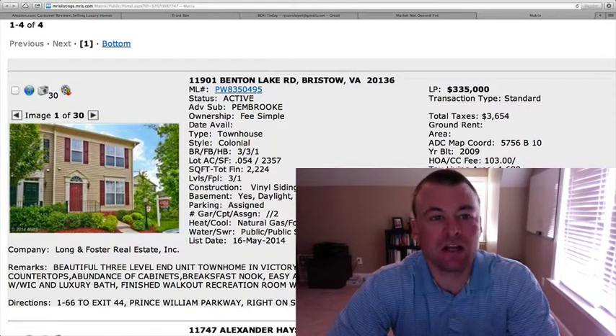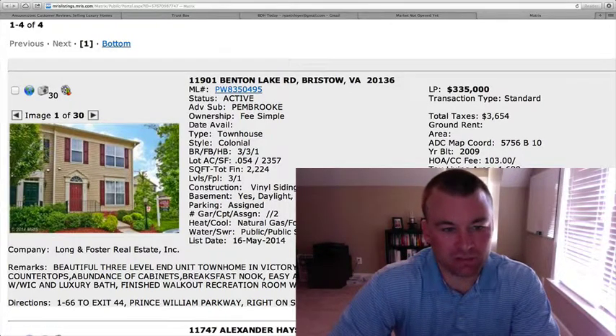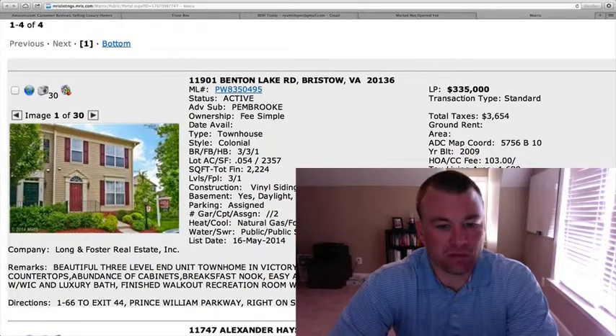First up is 11901 Benton Lake Road. This is in the Pembroke section of Victory Lakes — a townhome, three bedrooms, three and a half baths, 2,224 square feet total, 1,680 square feet above grade with a finished basement, for $335,000.